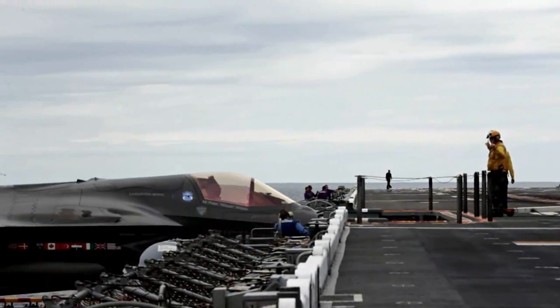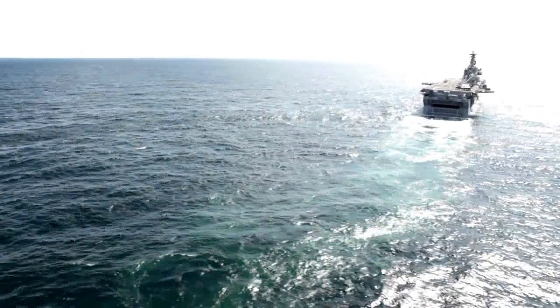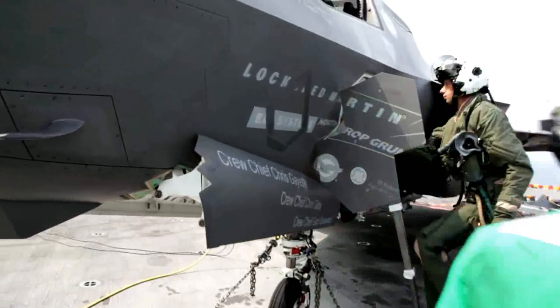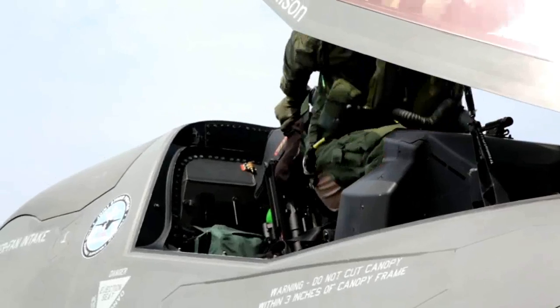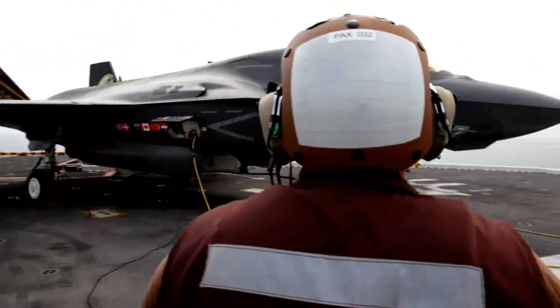Just flying the F-35 is the highlight of my career. Being able to come to the USS Wasp and fly the F-35 from an LHD class marine ship is staggering. Every time I get in the jet I'm excited to see the systems working, I'm excited to fly it. I'm very excited about what it's going to bring to the UK and all the partner nations in terms of capability.